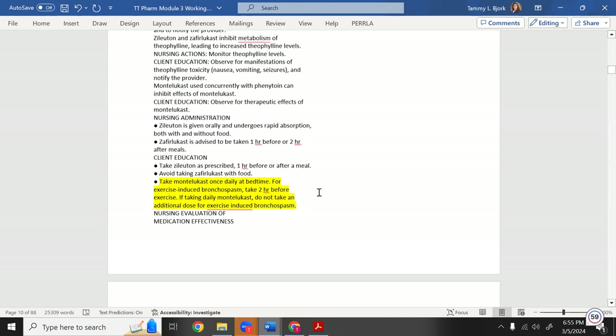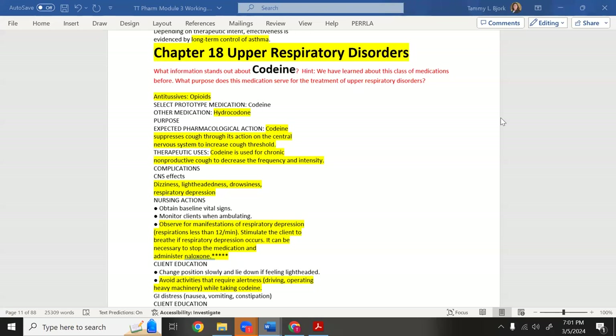They'll likely ask: take montelukast at bedtime. Now moving to upper respiratory disorders. Codeine is classified here as a cough suppressant — antitussive. A long time ago codeine was put in cough medicines. It's an opioid that also acts as an antitussive. 'Antitussive' means cough suppression.